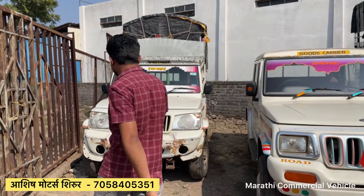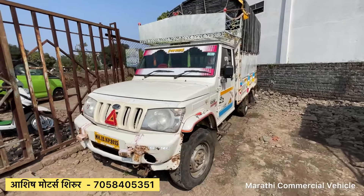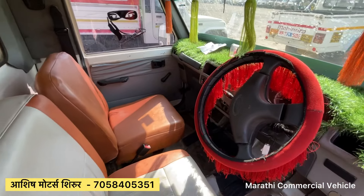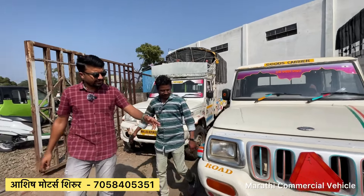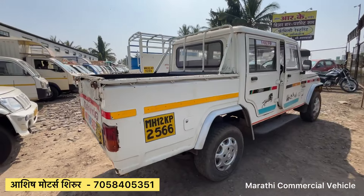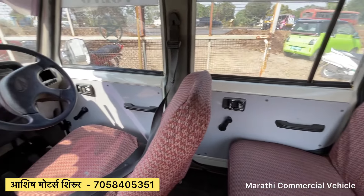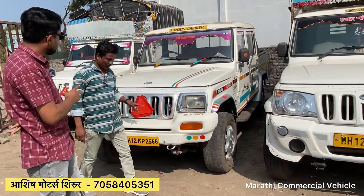We have pickup trucks and taxi trucks in stock. There is a 2014 model available. The price is around 4 lakhs. Loan facility available. The 2014 model is 2 to 4 lakhs. With camper option also available.